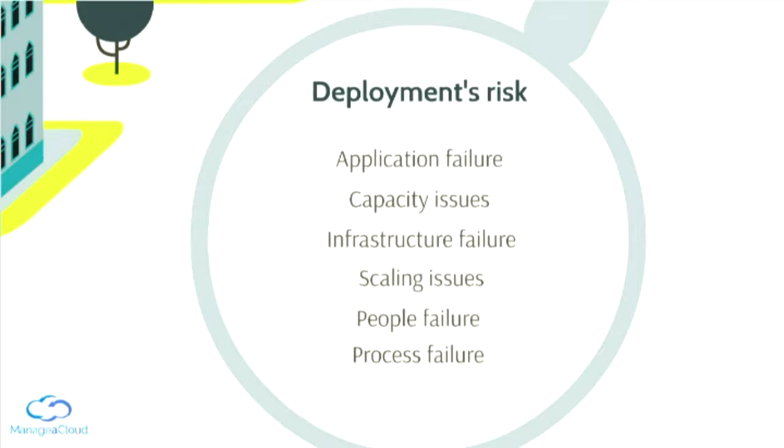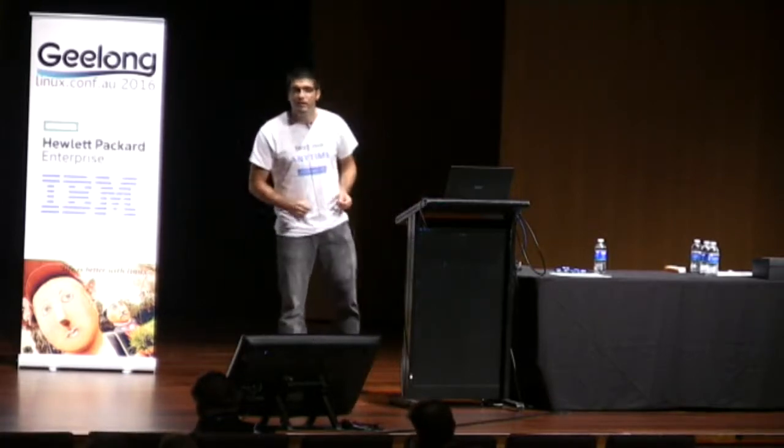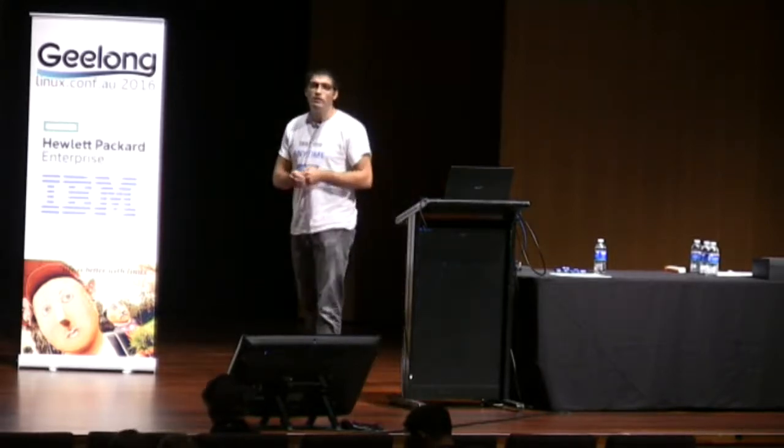I remember once when we were making a deployment and we were in the middle of it. Suddenly we realized that the application was using a lot more RAM memory than it used to use, and it wouldn't scale. We tried to work around it to find and fix the problem fast, but we soon realized that was not possible and we had to roll back. Then we found a rollback failure — somebody had modified the database in a way that rolling back was not easy anymore.